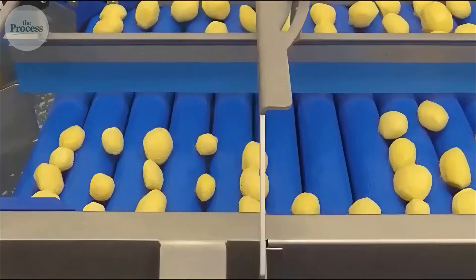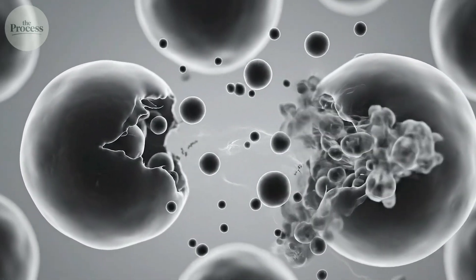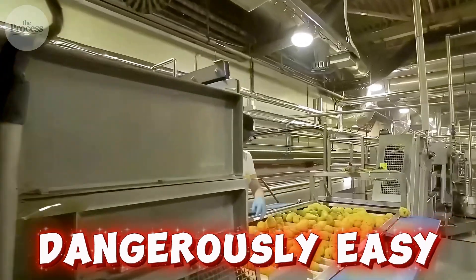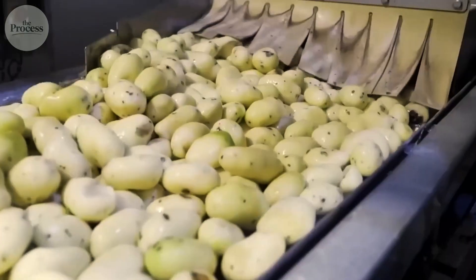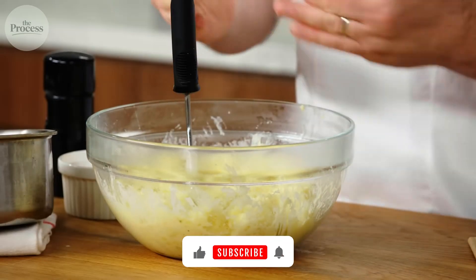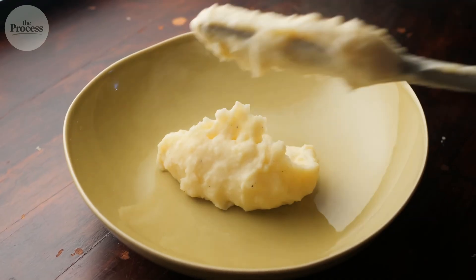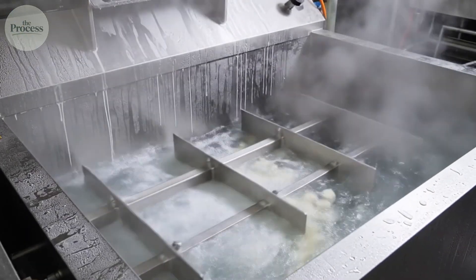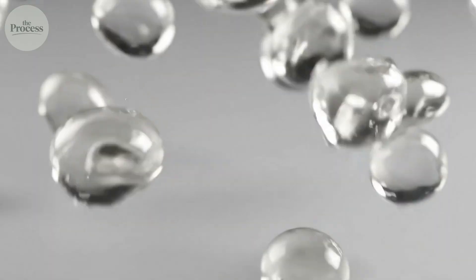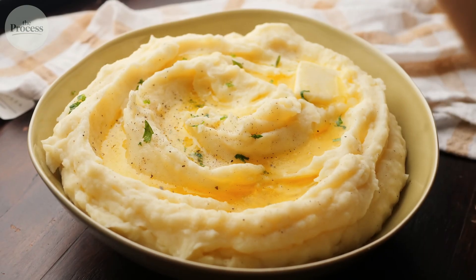What surprises people about factory mashing is how little of it they do. Over-mixing is the enemy — every rotation bursts cells, every burst leaks starch. Electric mixers at home make this mistake dangerously easy; a few extra seconds crosses the line. Factory sensors monitor texture throughout the process. The target isn't perfectly smooth — classic American mashed potatoes carry intentional texture: creamy on the tongue but recognizably potato, not paste, not soup. Temperature matters too: potatoes enter mixing around 160°F. Too hot and starch keeps breaking down; too cold and fat solidifies before coating. The finished product folds over itself slowly, like cooling lava finding its final shape.